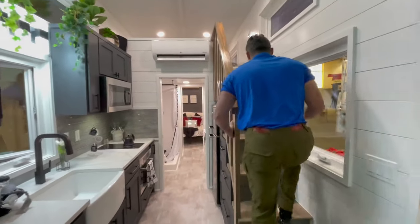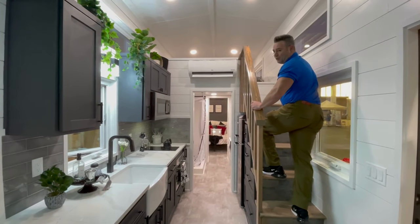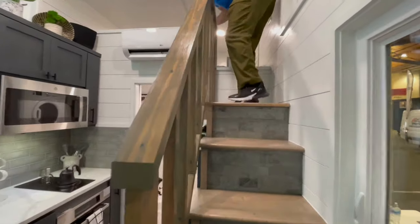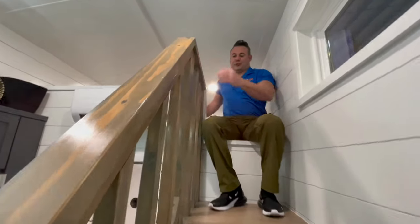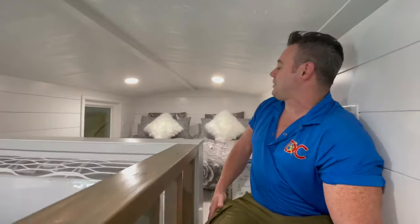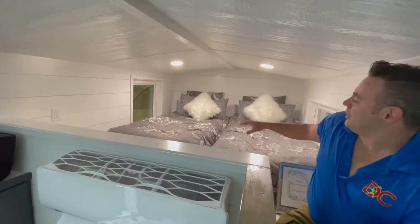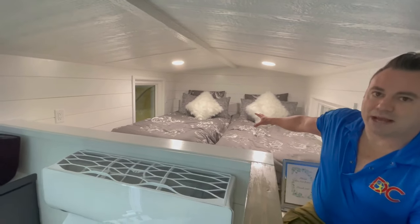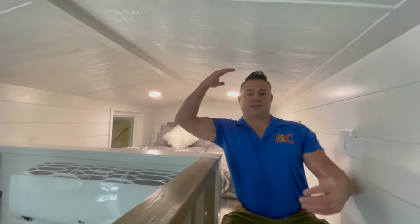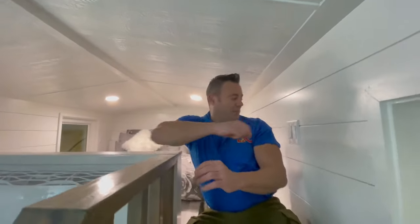Coming up into the loft, the stairs have a very solid railing and are over two feet wide, so very comfortable. I'm about 220 pounds and it's very easy even for a larger person to get up here. The loft is staged with two twin mattresses, but you can very easily fit a queen mattress up here — or use the space any way you'd like. I'm 5'11" and there's plenty of clearance at the top of the stairs.